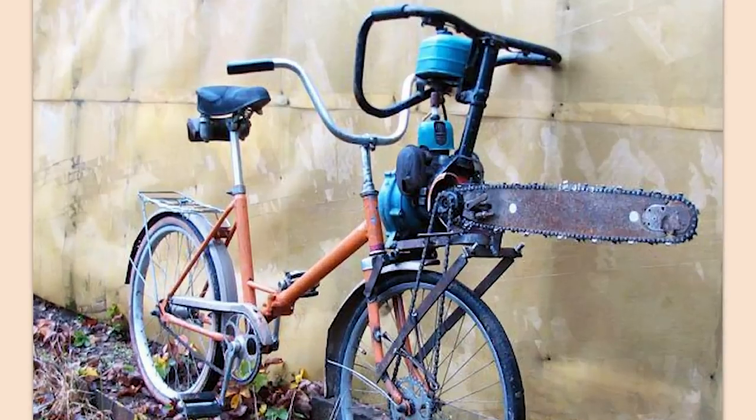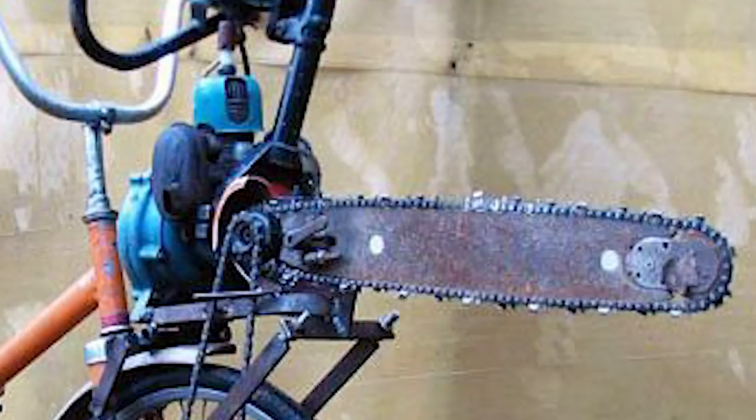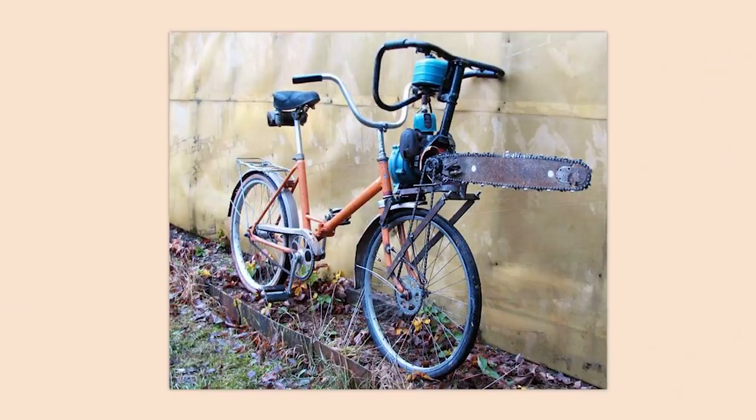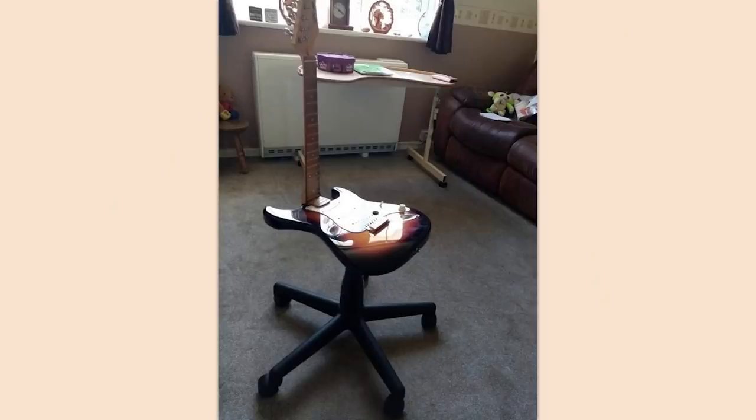Someone felt the need to turn their bicycle into a zombie apocalypse bicycle. Feels incredibly dangerous. I know the chainsaw is powering that front wheel, but it's going to be great when you can run right through that giant crowd of zombies for the first time. Groovy.